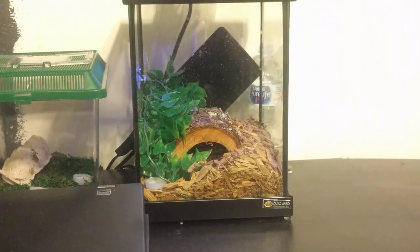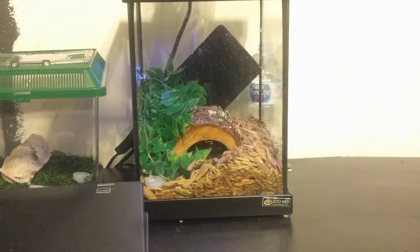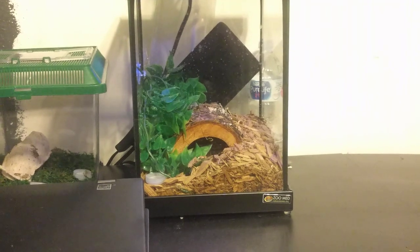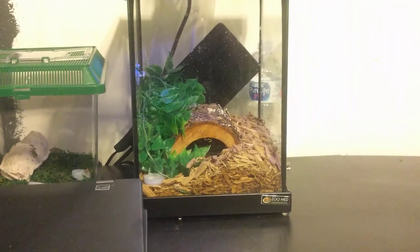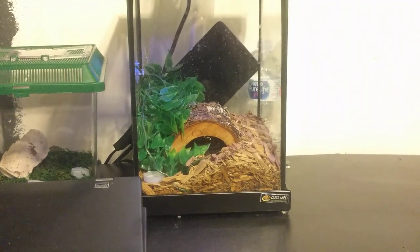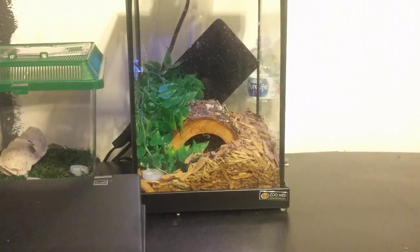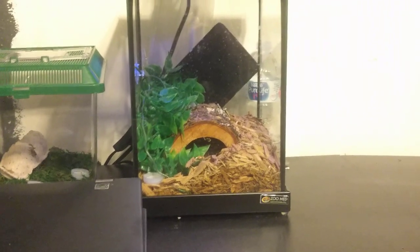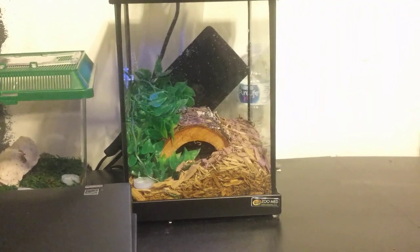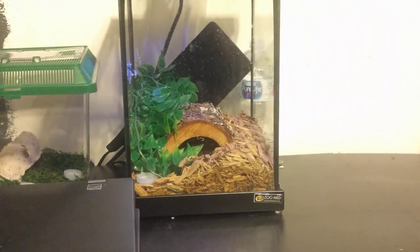On the back of the glass you can see a black heat pad, so it can come out and lay on the glass and enjoy the warmth. It's not super hot where it will burn their insides. I also have another heat pad underneath the tank. I keep it in a very cold room because my computers heat up the room and I have to run AC.